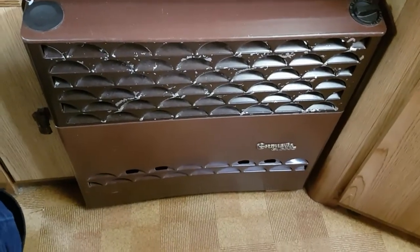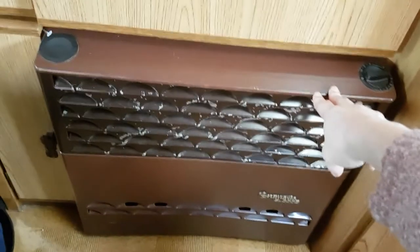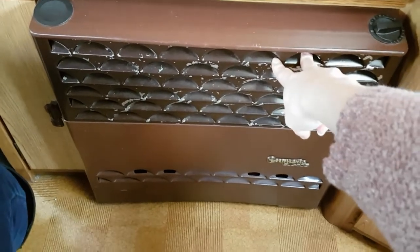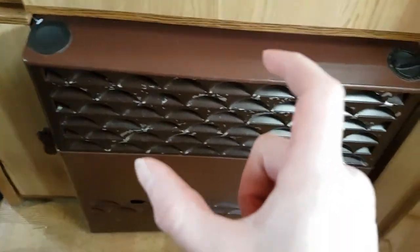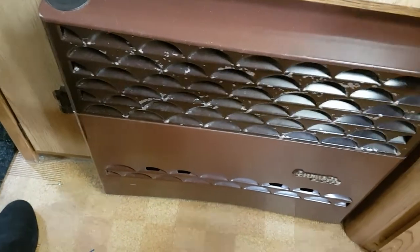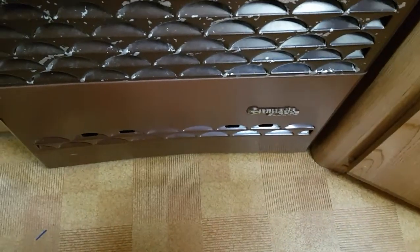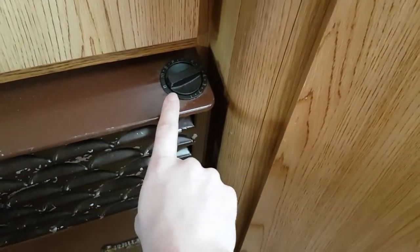This is my heater — it's a Trumatic SL3002 from 1988, so it's almost 30 years old and still working fine. Most of these old heaters have an electric spark function. You remove this hatch and underneath there's a small compartment with two AA batteries in it. If you don't replace those after a while, they die and your heater won't work. To operate it: you push it in, turn it up, and you hear a tick tick tick sound — that's the ignition — and then it lights up. Then you just adjust how warm or cold you want it.